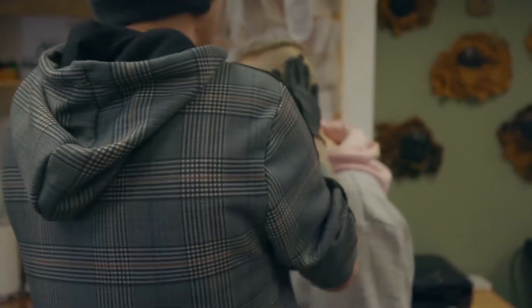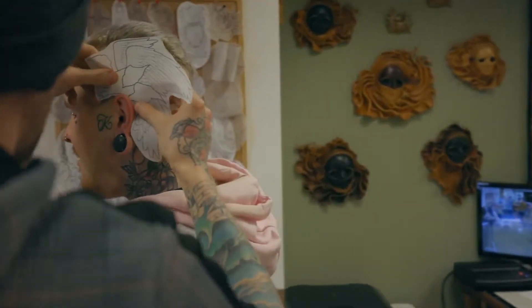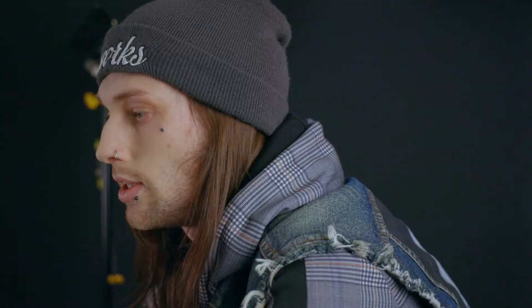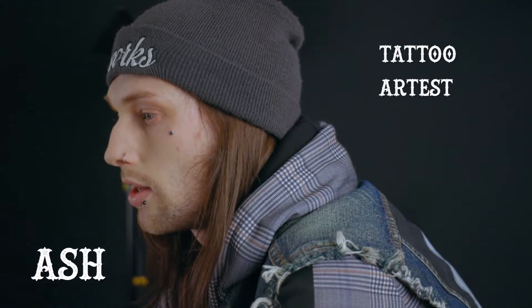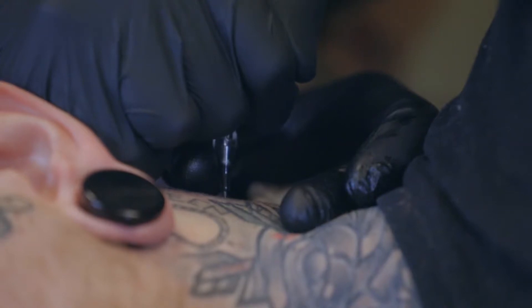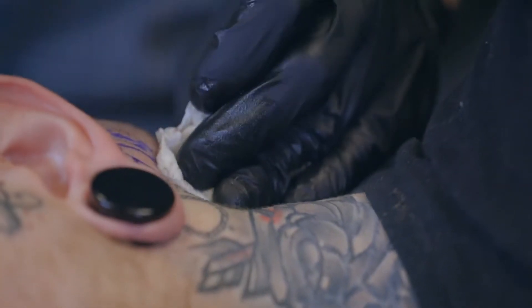I got my first tattoo, stupidly, at 17 years old. I waltzed into a studio that I knew my friends got tattooed at and sat down there waiting. The guy says, how old are you? And you put the deep voice on — I'm 18. In you go, you sit down and you take your choice. It was a blue rose straight off of Google Images. I guess it's not the worst tattoo I've got. I've done a lot more stupid things since then, but definitely not one of my proudest moments.